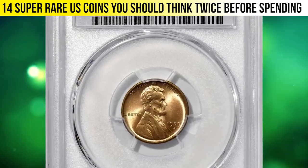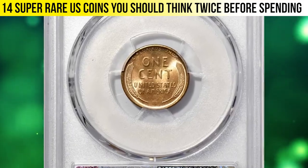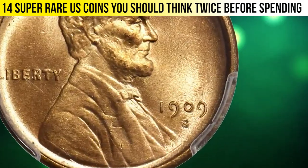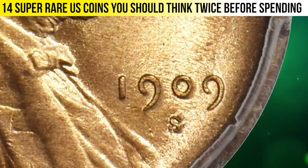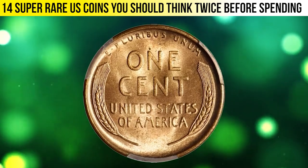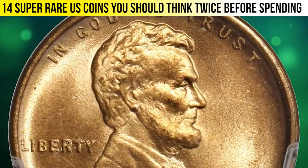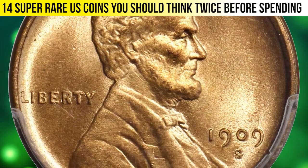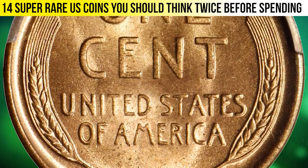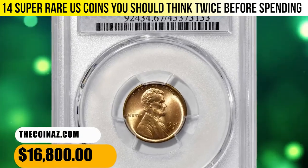A 1909-S penny with repunched mint mark — a highlight of the Lincoln cent offering in this sale. This phenomenal superb gem is one of the finest examples of the variety certified by either major grading service. Satin in texture with a razor-sharp strike, both sides exhibit beautiful color in a pale rose-orange shade. Silky smooth surfaces are fully deserving of the impressive MS67 Red grade from PCGS.